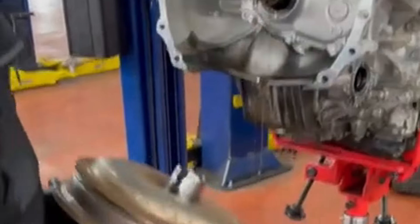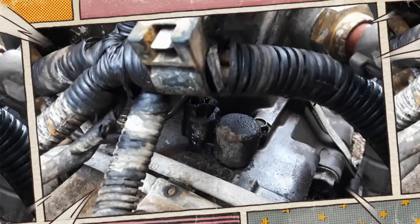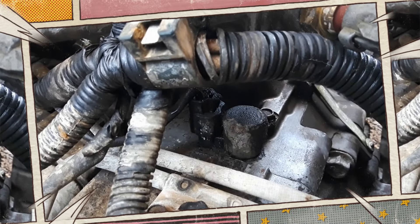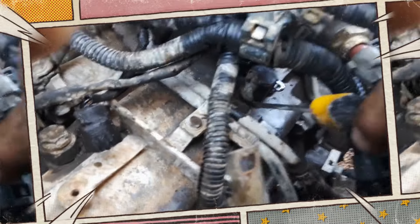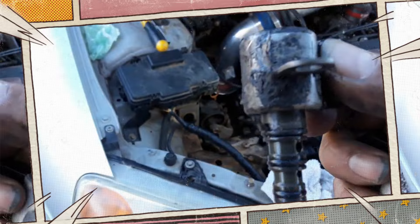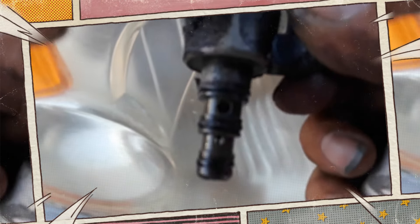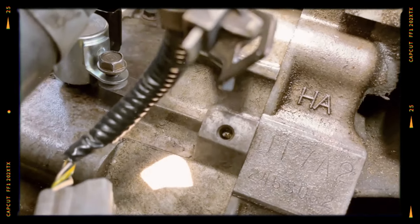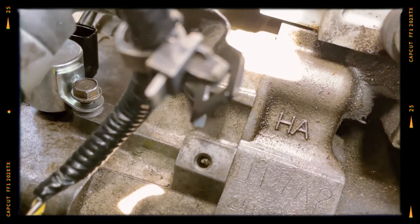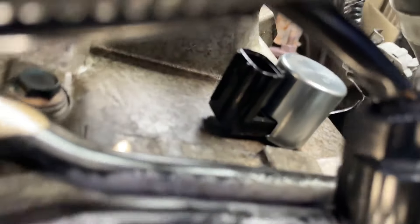Replacement cost. The precise cost of torque converter clutch solenoid replacement varies greatly from one make and model to the next, due to varying part costs and fluctuating installation labor hour needs. You should get one or more quotes for your precise vehicle's make and model before scheduling this repair. However, the typical cost range is between $300 and $750. Only about $50 to $100 of this can be attributed to parts, whereas labor typically costs more, from $200 to $650.